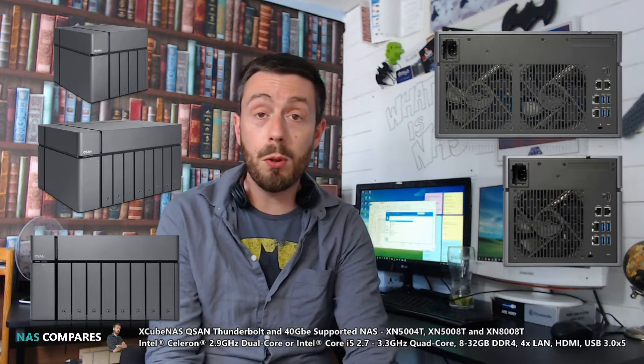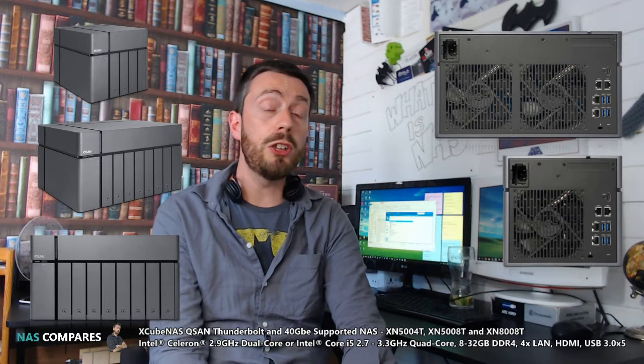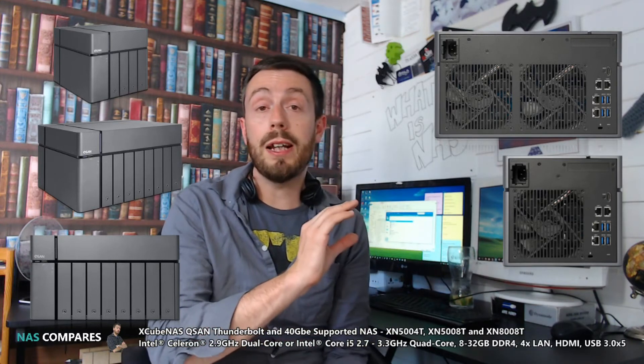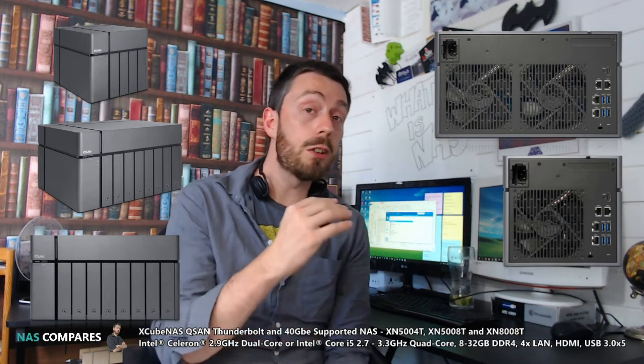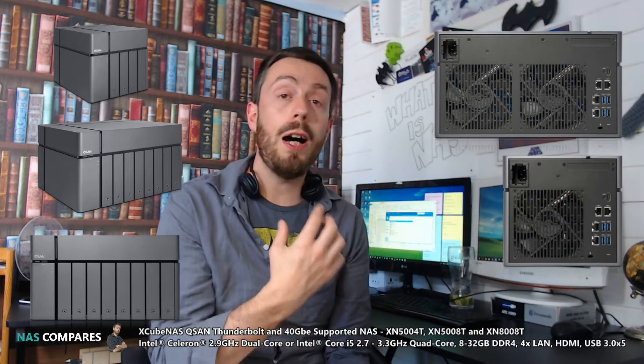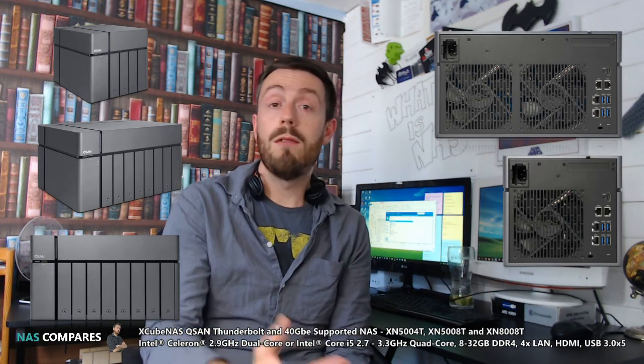Looking at the hardware on the rear, there are four Gigabit LAN ports — one gig each — so link aggregation is very much on the table. You're not just going to rely on Thunderbolt connectivity. If you have a link-aggregated switch that supports that, you can have up to 400 or more megabits per second transmission, read or write, via the network connection to the device.